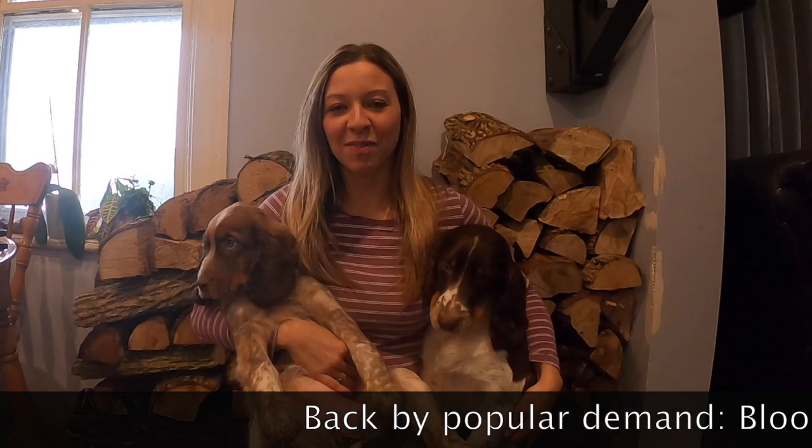Hi everybody, welcome back to our channel Good Honest Living. I'm Nicola. Today I have Ella with me and Princess. We're going to do a little video for you guys and it's five reasons why we love English Springer Spaniels.